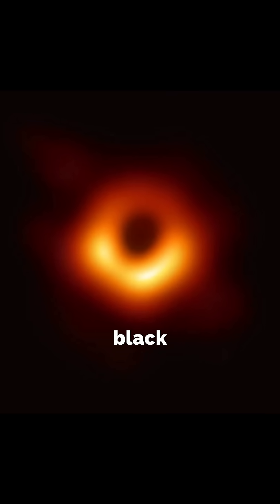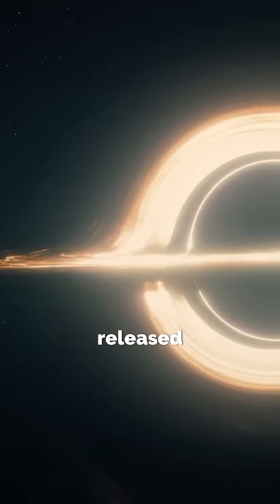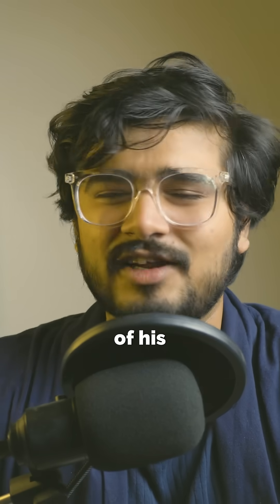Fun fact: the first real image of a black hole was released in 2019, five years after the movie was released, and it looked eerily similar to Gargantua. Nolan was way ahead of his time.